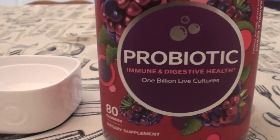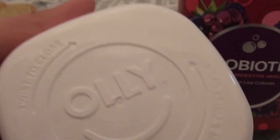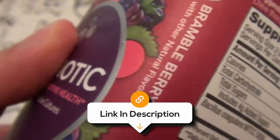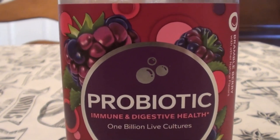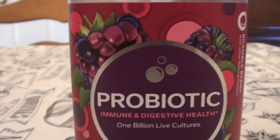Overall, Oli Probiotic plus Prebiotic Gummies offer an easy, chewable option for daily gut health support. However, the lower CFU count, added sugar, and gummy format may not suit everyone — particularly those with more serious gut health needs or those trying to cut down on sugar. If you're seeking a tasty, simple way to support your digestion, Oli is a popular and enjoyable option.